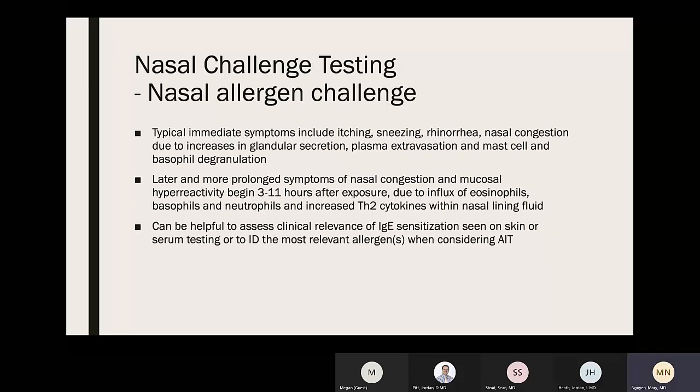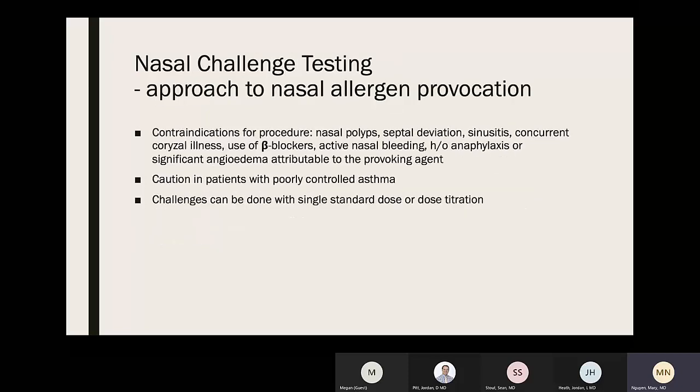Typical immediate nasal symptoms include itching, sneezing, rhinorrhea, and nasal congestion, due to increases in glandular secretion, plasma extravasation, and mast cell and basophil degranulation. Later and more prolonged symptoms of nasal congestion and mucosal hyperreactivity begin 3–11 hours after exposure due to influx of eosinophils, basophils, and neutrophils and increasing type 2 cytokines. Nasal challenge can help assess clinical relevance of IgE sensitization seen on skin or serum testing, or identify the most relevant allergen when considering AIT.